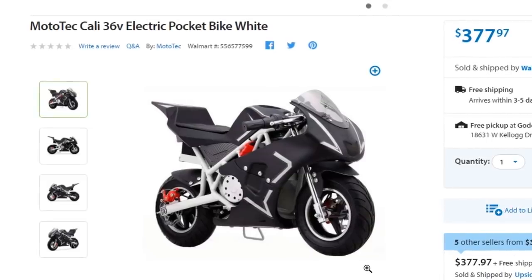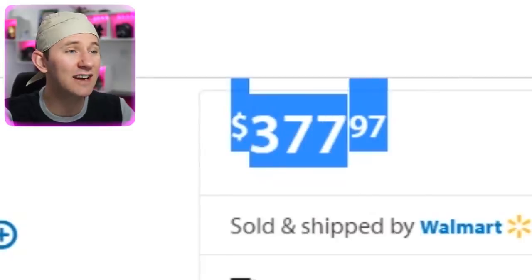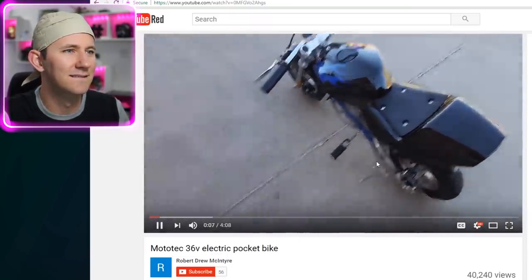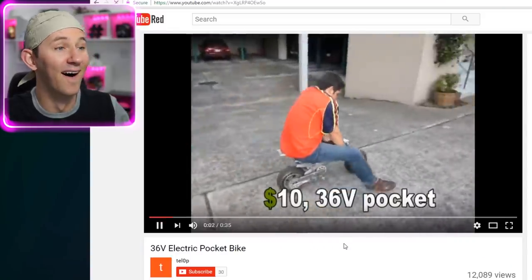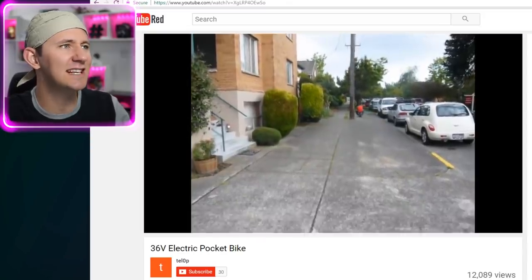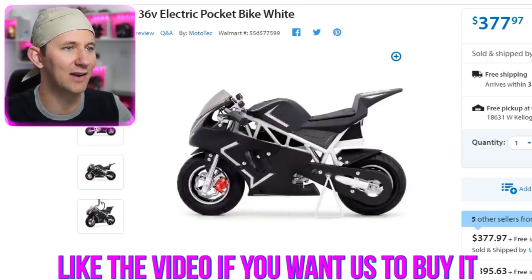Moto Tech Cali 36-volt electric pocket bike — white. Three hundred and seventy-seven dollars. That thing looks dope, I just want to see it moving. Robert, please ride it! Oh my gosh, that is awesome! I need this — think of all the fun challenges we could do. Brian, did you get this? He did not. It's another like-to-buy, guys. It's like four hundred dollars — please like, and we will buy this and ride it around for your enjoyment, and honestly my enjoyment.